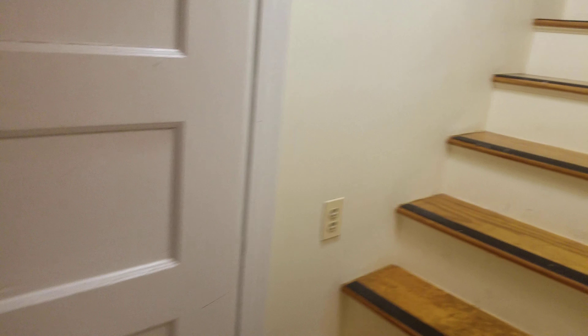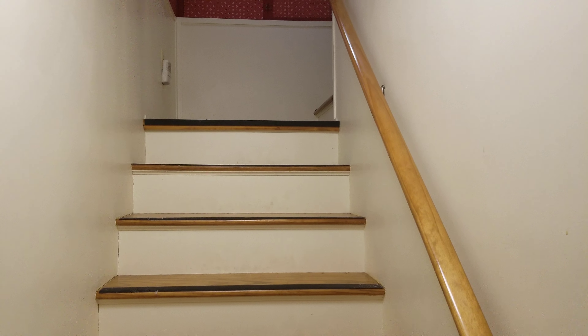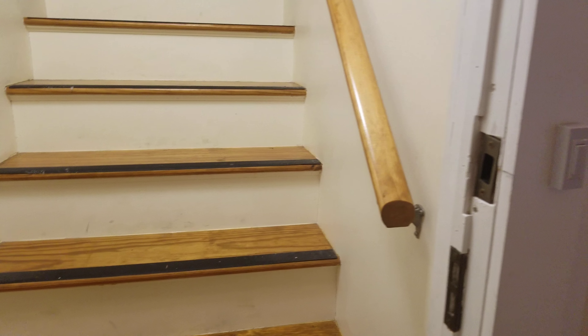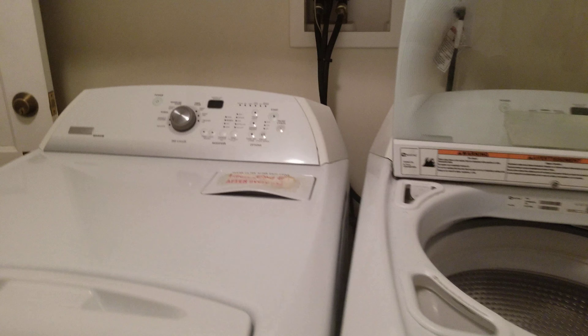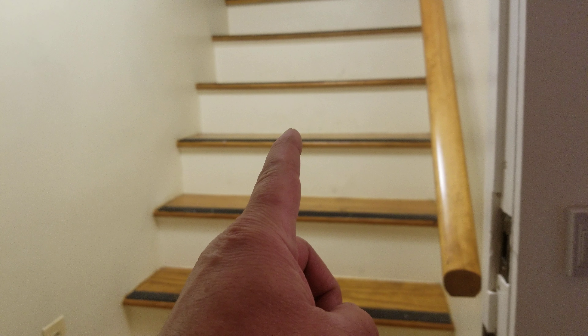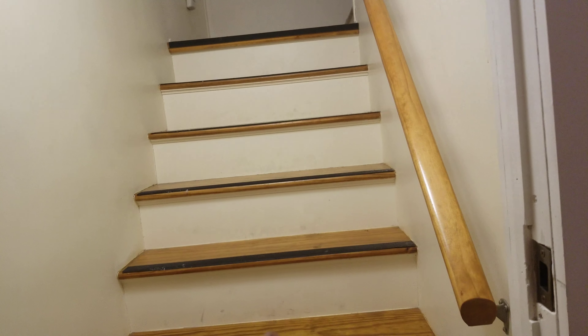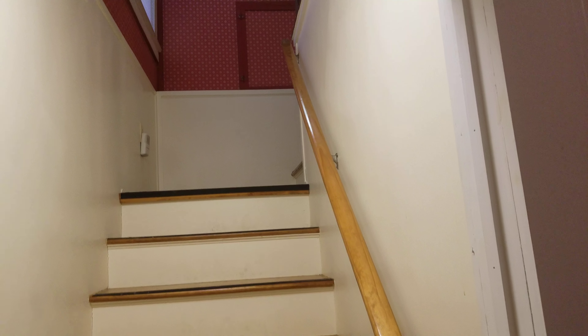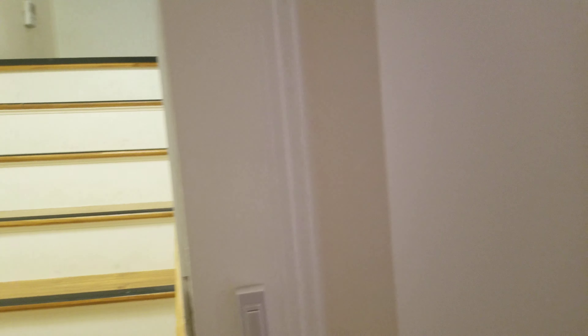By the way, those plates I mentioned are down here being washed — I'll bring them back upstairs. That's about it for the tour. We don't allow smoking inside the house, and no drugs. If he's interested, let me know. I do have a current tenant who wants first pick on this studio, so I can't commit until I find out what she decides. Talk to you later, bye.